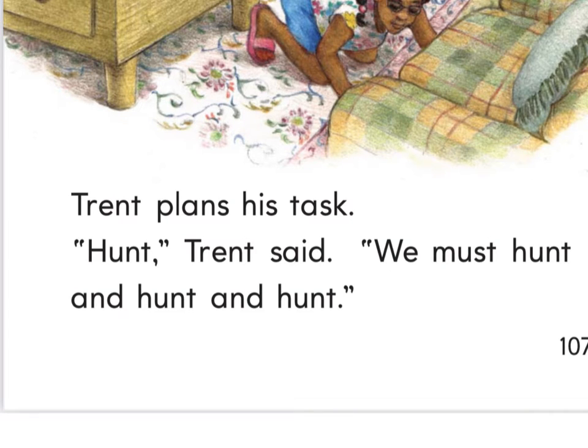Highlighters ready — what do you see? His, and, and, said, must — that was fast, good job. His, said, we must, and, and. Highlighters down and pencils ready. I see an NT at the end of Trent. And I see 'plan' — but they added an ending S to that word, so it was 'plan' and now it is 'plans.'